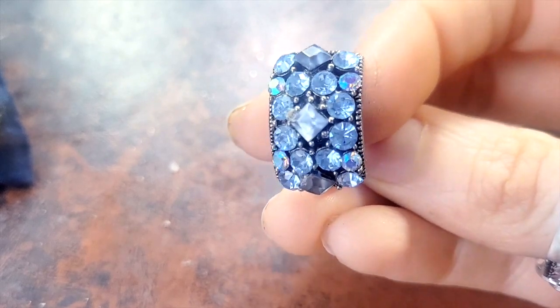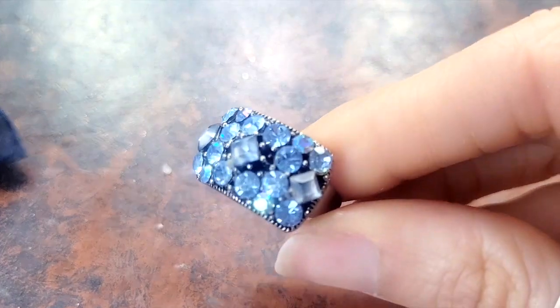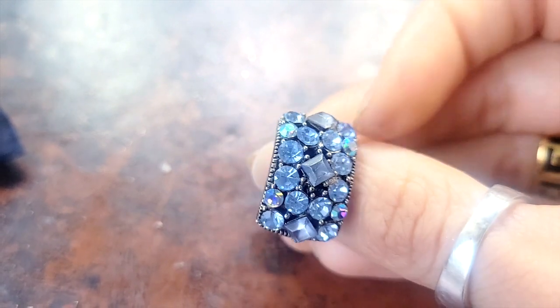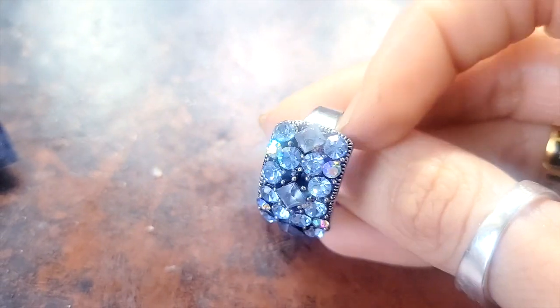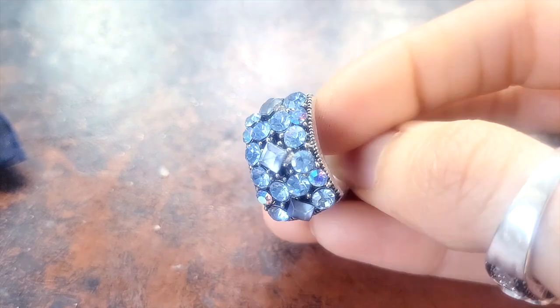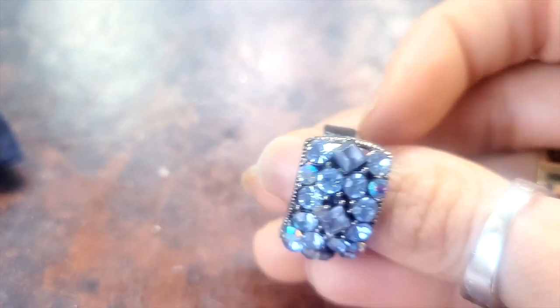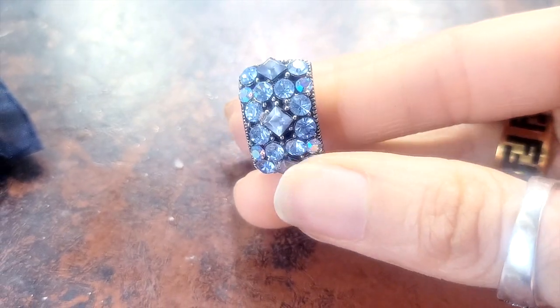First one is just a beautiful stone, like a lapis type of creamy look. My dad got it for me years ago — I'm not really sure where he got it. It's also adjustable in the back, but I love it just because I love things that are really shiny.